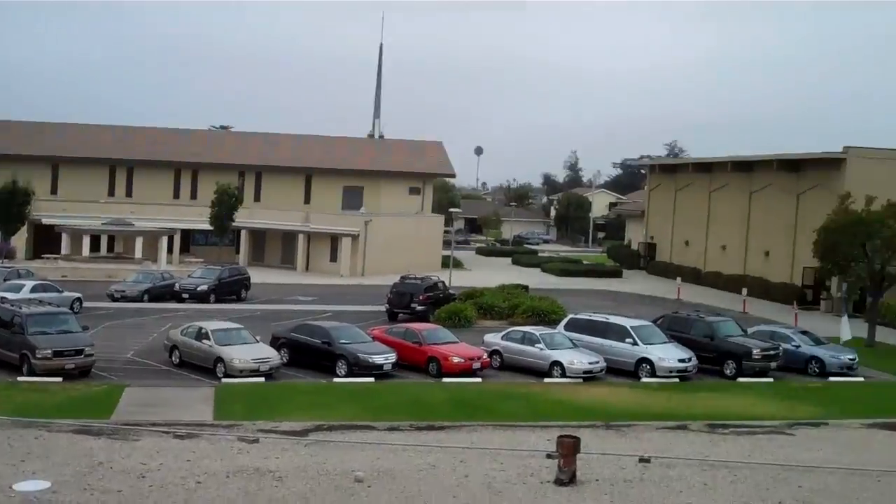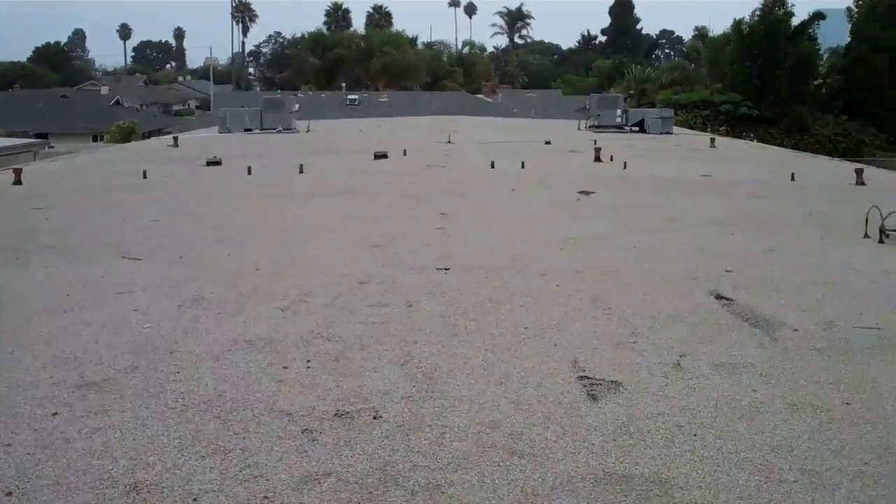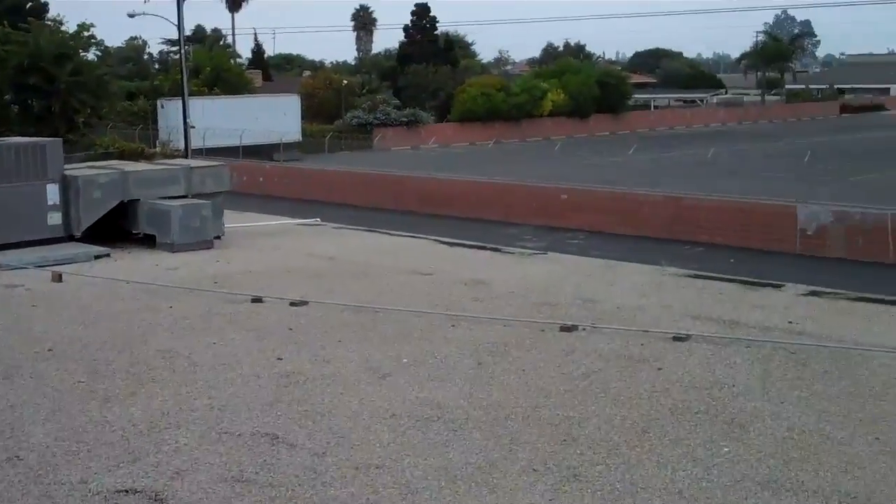Rod Menzel with Great Way Roofing on top of the roof of St. John's Lutheran Church. We've got a gravel roof with no parapet walls and a perimeter edge metal that goes along the perimeter. Here's an image of that.